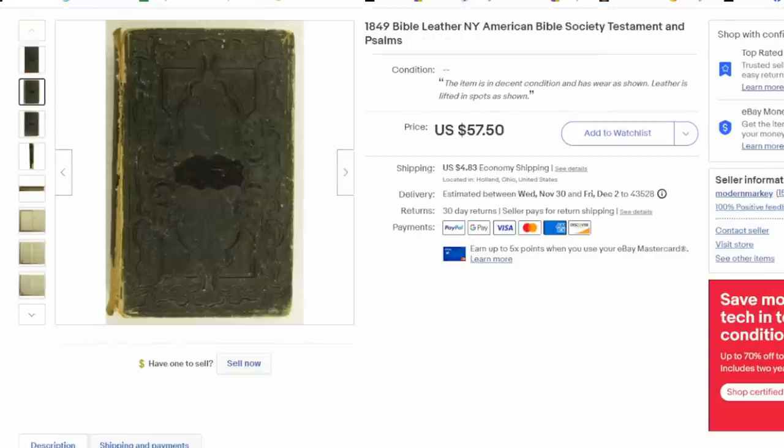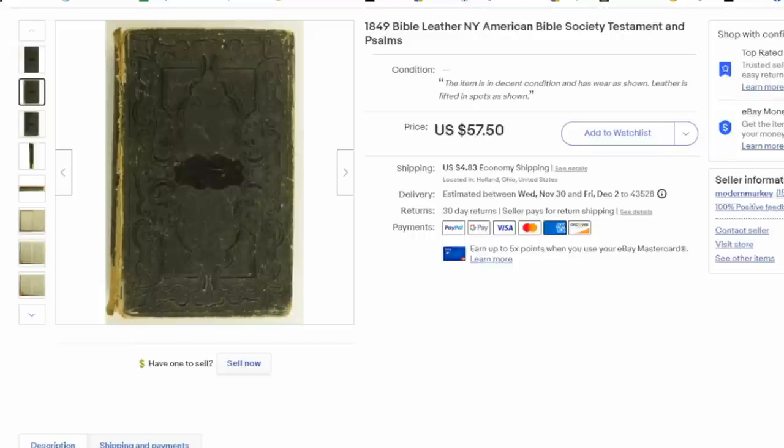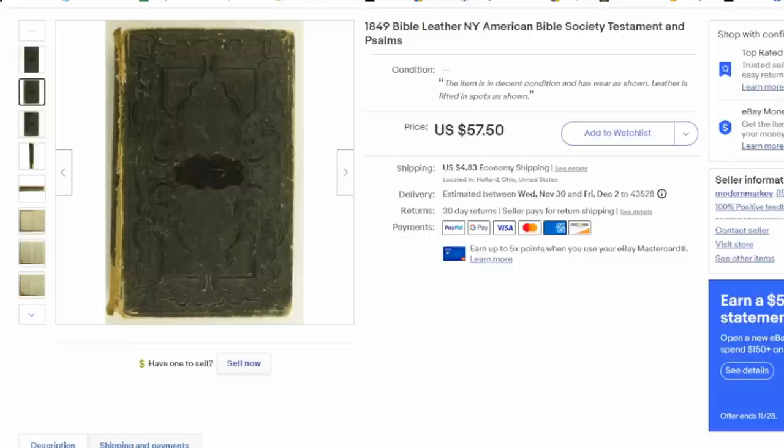I love early Bibles, and they do sell — not super quick, depending on the version. This is an 1849 Bible by the New York American Bible Society. It's leather-bound, complete, and in decent condition for its age. I paid a dollar for a whole bunch of religious-oriented books, and I couldn't even tell you how long we've had it. But the point is, I have almost nothing into this. We bought a bunch at the same time, so this is essentially all profit, less eBay fees.